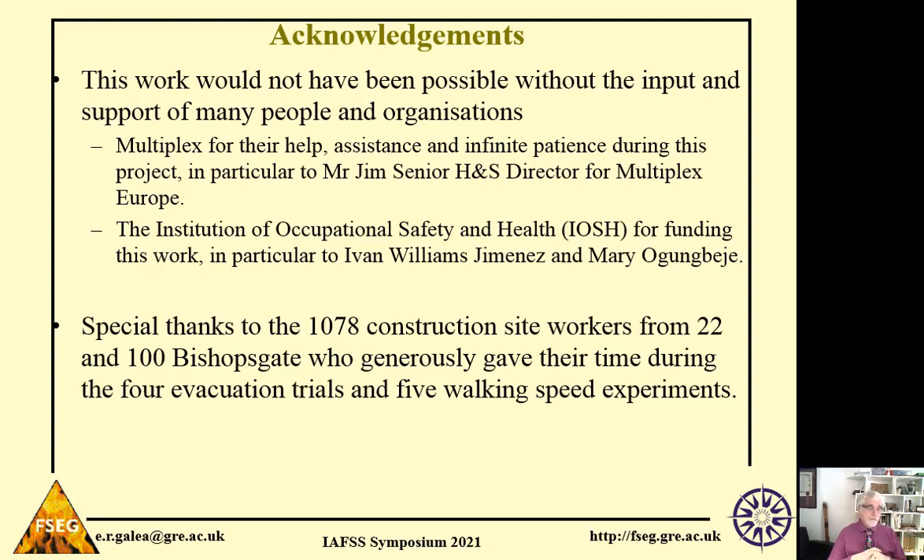I also want to acknowledge the support of IOSH, who funded this work, and without their help, we could not have done this work.